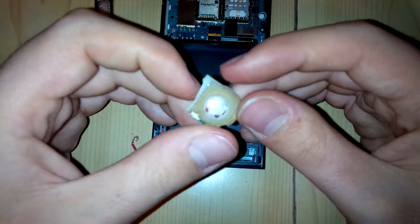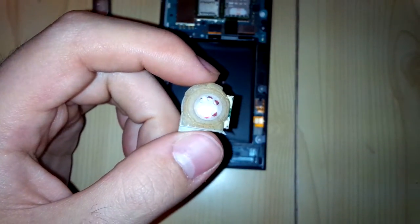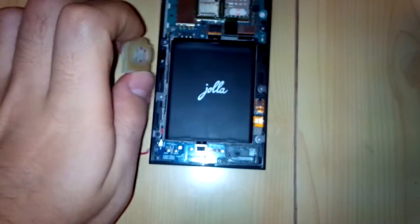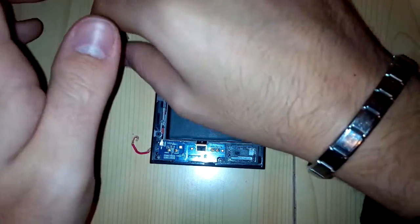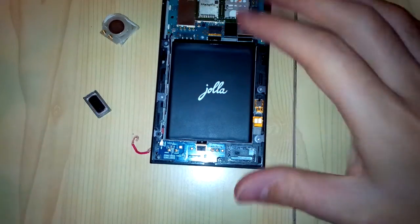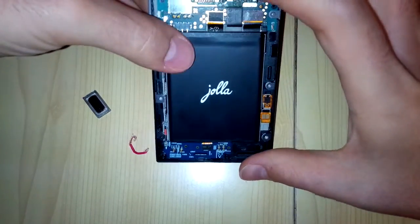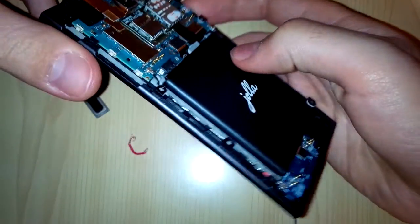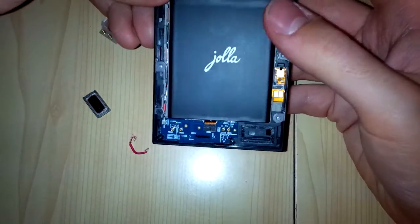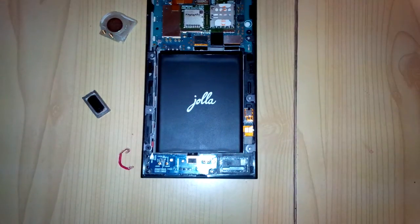Yeah, this is definitely the loudest one, probably also the best sound, but I'm not sure about it. And this is it — I hope you enjoyed it. I'm looking forward to having a better loudspeaker other half, but in the meanwhile I'll be hacking my YOLA. Thanks for watching.